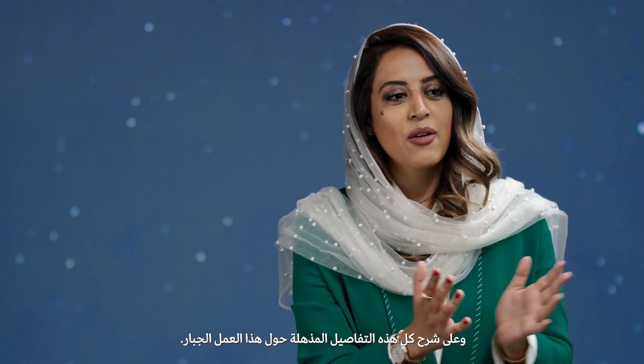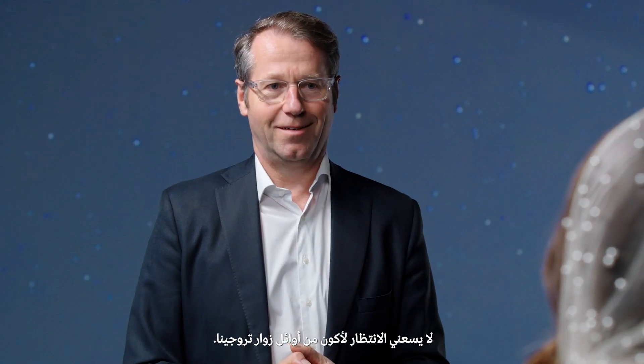Thank you very much for your time, and thank you very much for explaining all the massive details about this amazing masterpiece. It's a great pleasure, and I can't wait to be one of the first people to visit Trojena. Thank you.